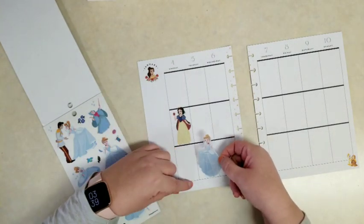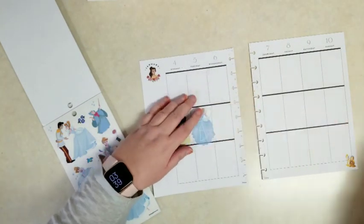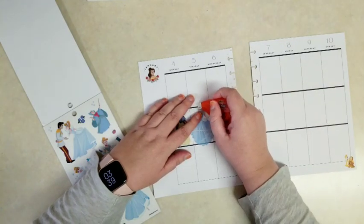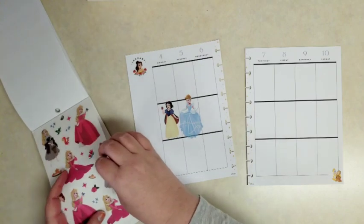And then we'll go next to Cinderella. Her gown's a little bit bigger — she kind of hangs over the edge but I'm okay with that. But we've got that black line running right through her face, so I'm just going to put that correction tape there. And then Aurora.